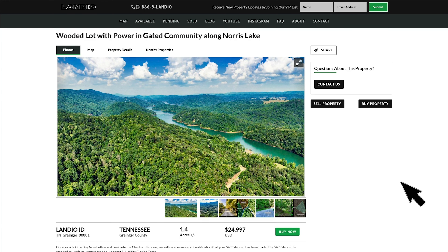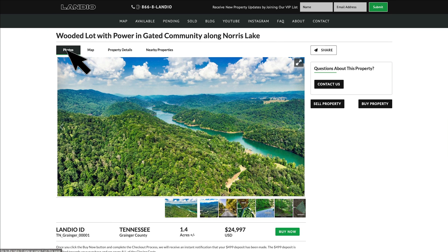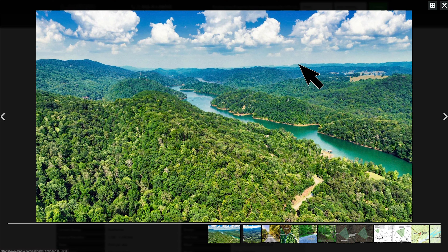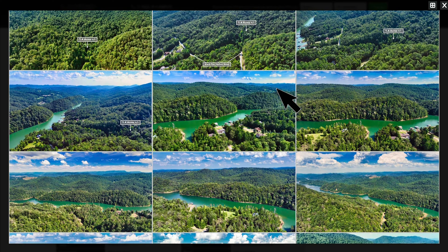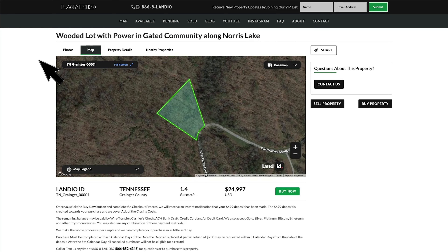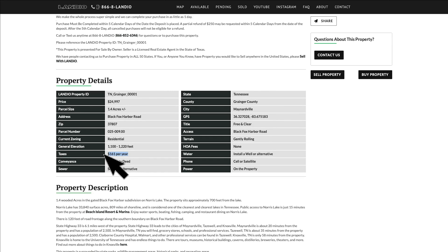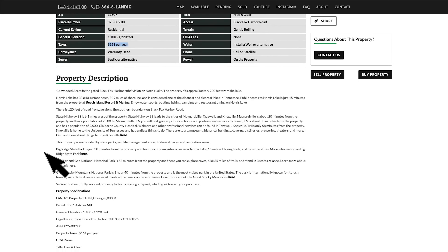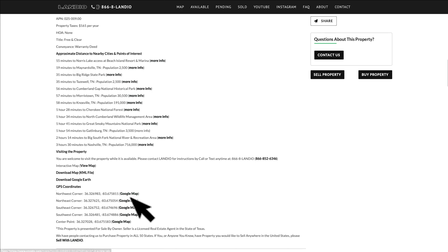You'll find all the property details on our website at Landio.com — there are over 100 images of the property and surrounding area. On the Photos tab, click the Expand icon then the Grid icon to view images in grid format and click any image to enlarge. We have an interactive map of the property and a detailed property description below. The property taxes are only $161 a year, and there's no assessment, maintenance fee, or HOA fee. Scrolling further you'll find distances to nearby points of interest, GPS coordinates, and links to open those on Google Maps.